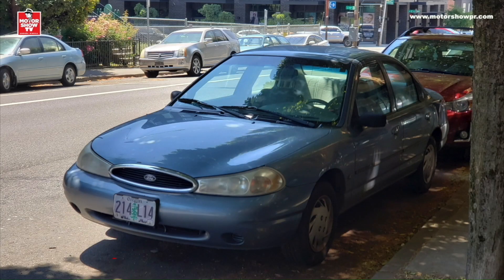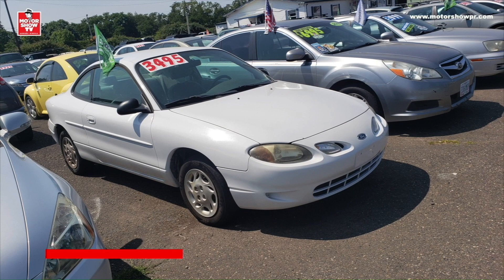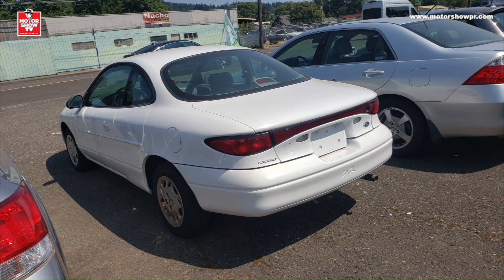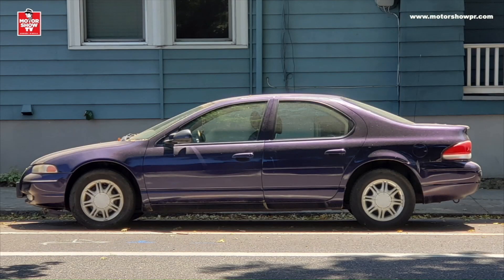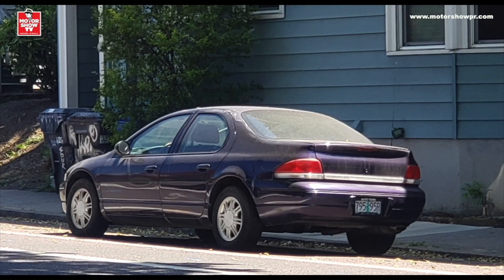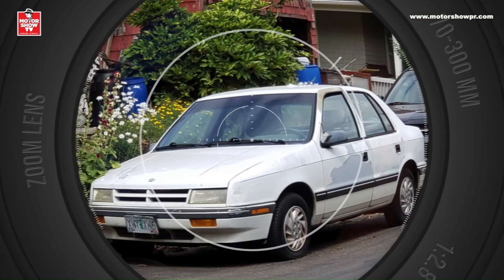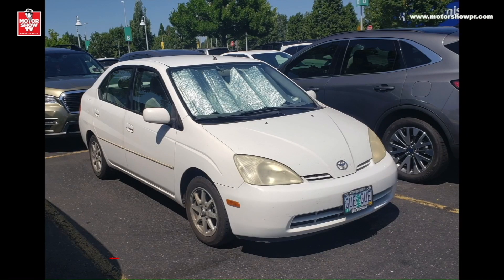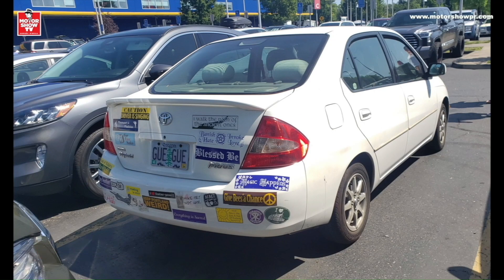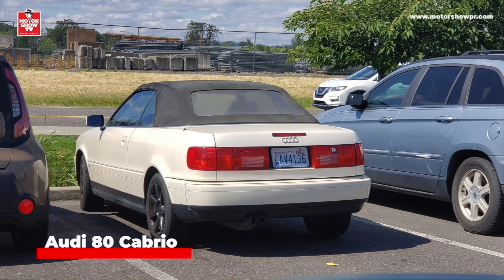También me topé con varios autos olvidados de los 90, como este Ford Contour. Otro Ford, pero esta versión deportiva del Escort en formato Coupé, el Escort ZX-2. Este Chrysler Cirrus, que en Puerto Rico conocíamos como el Chrysler Stratus. Y también de Chrysler, este Dodge Shadow. Un Toyota Prius de primera generación, con todas esas calcomanías sigue la línea de Keep Portland Weird. Y este Mercury Capri, que era producido por Ford de Australia. Y también otro carro que no veía en décadas: un Audi 80 Cabrio, me encantaban.